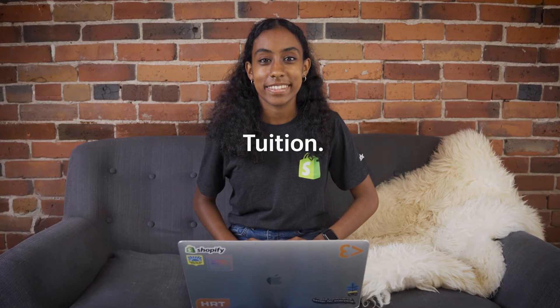The best part: Dev Degree pays for your tuition and gives you a salary for your work. So in the end, you graduate with more than a degree. You graduate with a resume.